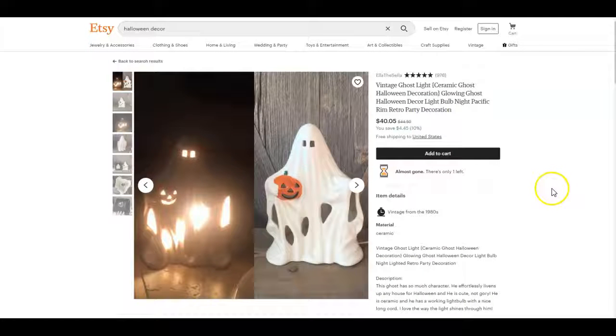Scarcity also works really well with sales. Whenever you have a sale, you want to make sure you have a deadline. If somebody clicks on this super adorable vintage ghost and they're really interested in buying it, and they see it's on sale, they're more likely to purchase right away if they know that sale is ending tomorrow, in two days, or in three days. Not only is it a one-of-a-kind item that might disappear anyway, but the sale is ending soon.